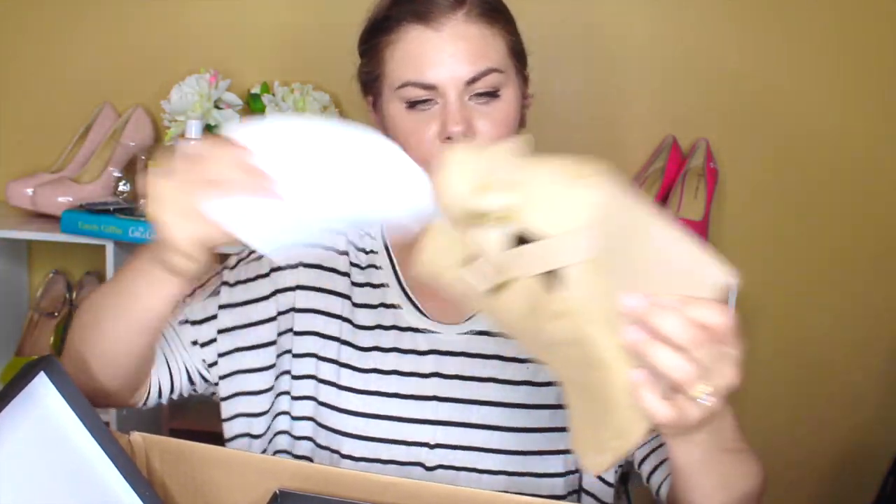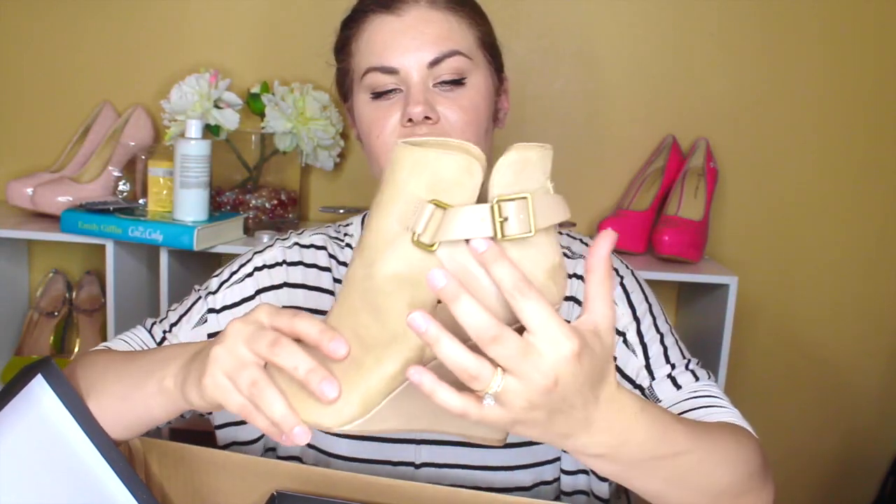Oh my god. These are divine. I'm so excited — these are so beautiful. I'm obsessed with boots with cutouts and I don't have any wedge heels. It has a little toe out, so these are so cute. I fell in love with them — I was like, give me, give me, give me. Child, these are so cute. And they're so soft — they feel like real suede.